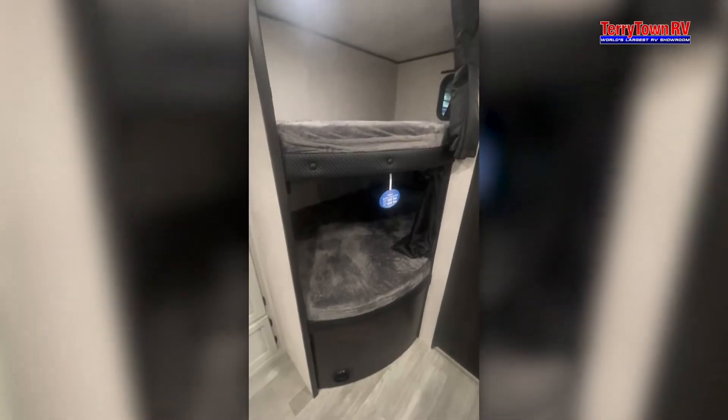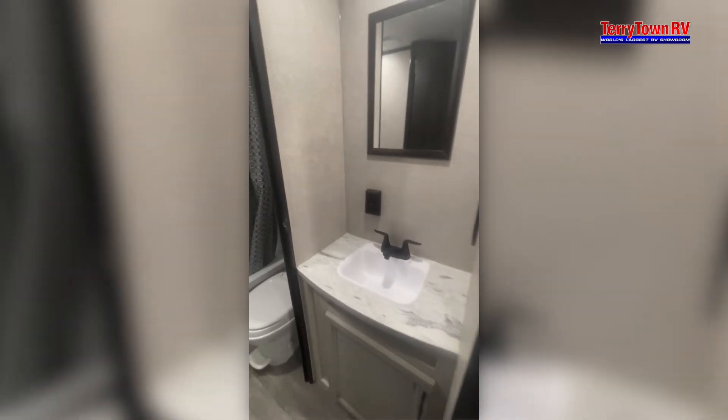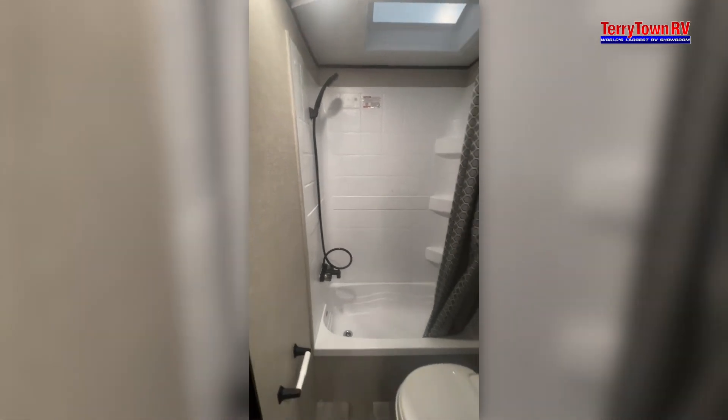Five acres of RVs are set up and powered up so you can take your time shopping and match yourself up with the perfect recreational vehicle. We hope you'll visit us soon at the world's largest RV showroom, 7303 South Division in Grand Rapids, or on the web at tarrytownrv.com.